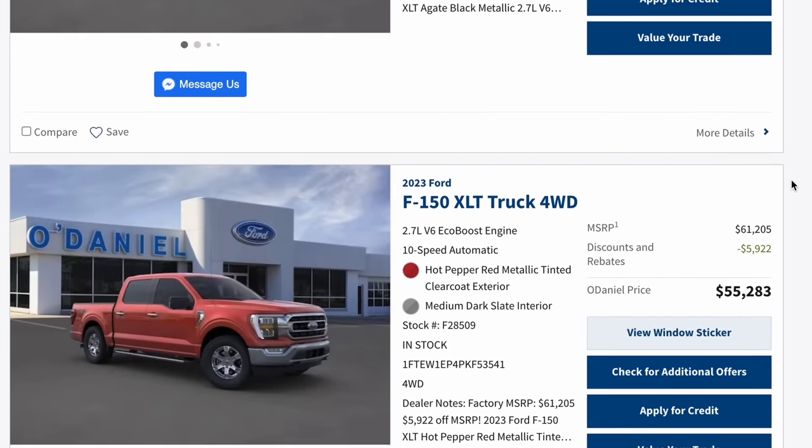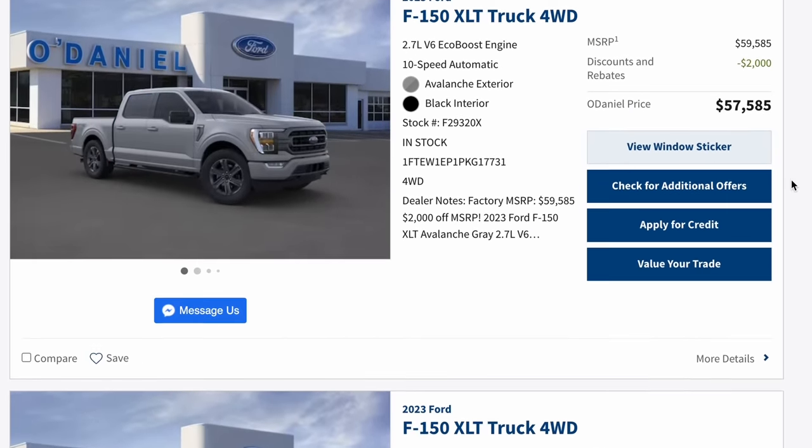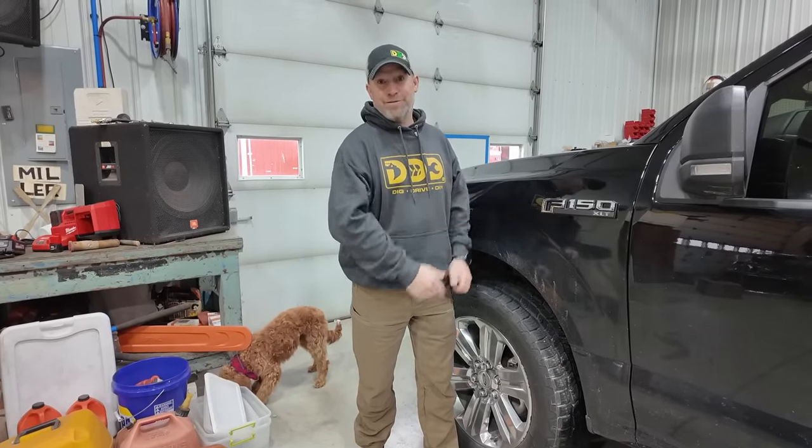I cannot bring myself to pay $50,000 or more for a brand new truck, so I always buy used — and usually high-mileage vehicles. But finding the right truck to bring into your family can be tough.